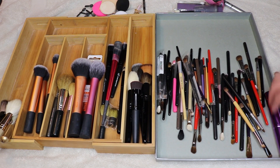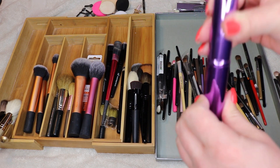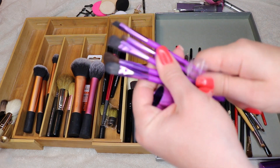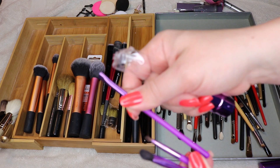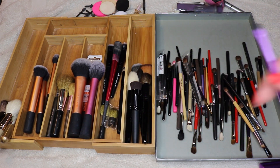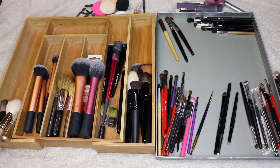I didn't realize I had so many eye brushes! This whole Sephora brush kit is garbage — these brushes were terrible. If you see them they're still on clearance and they're awful. Actually, I might hold on to this one gel eyeliner brush since I've been playing with gel liner lately, but the rest of these are awful and going.